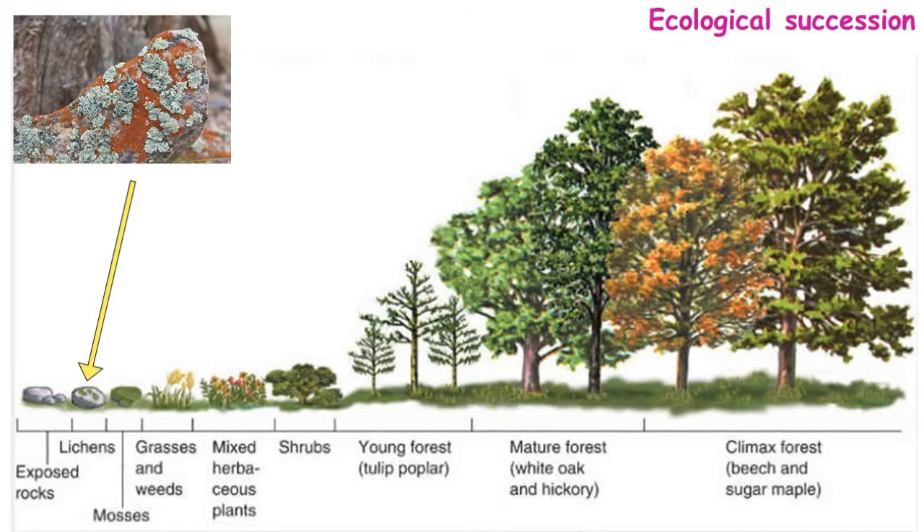Once lichens are growing over rock surfaces, they make the place suitable for other organisms to colonize. Mosses or bryophytes are the next organisms to come and colonize the surface, and after some time mosses are replaced by other plants like grass. Like that, on an exposed rock, plant communities are replaced one by one — and ultimately we will have a climax forest in that area. This is a very slow process that you cannot feel in your lifetime, but on a geological time scale, it is one of the important processes in nature.